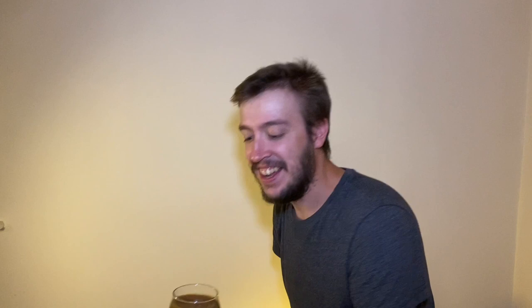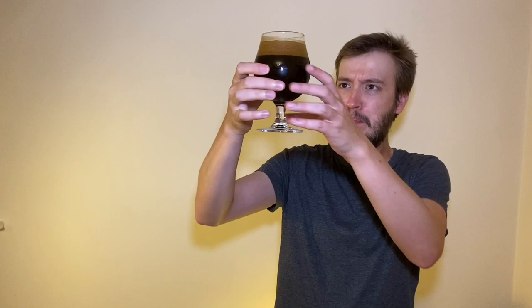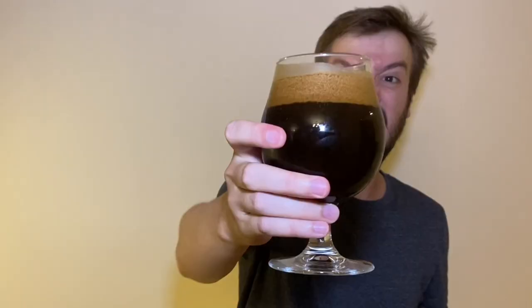I've got to show you a close-up — can you see this nonsense here? The brewery themselves said you've got to treat it almost more like a milkshake than a beer. The beer itself is absolutely jet black — I don't think I've seen a darker beer. The head is — I'm not sure what's head and what's coconut cream — it looks insane.